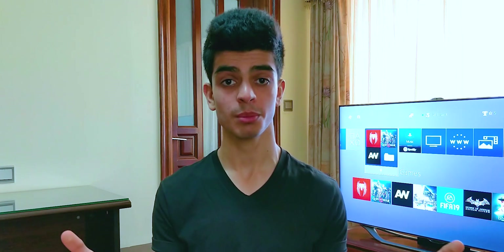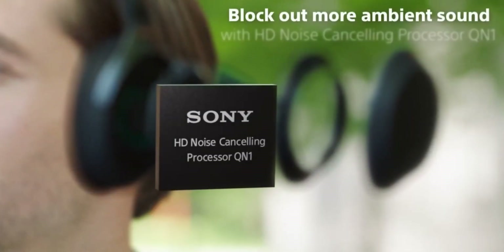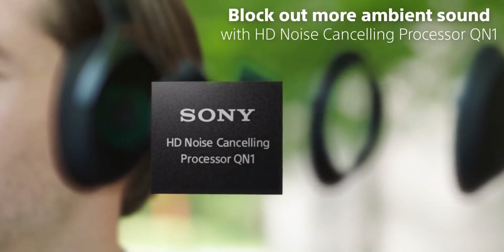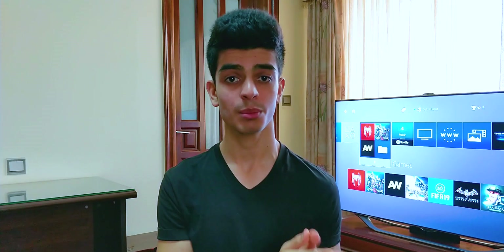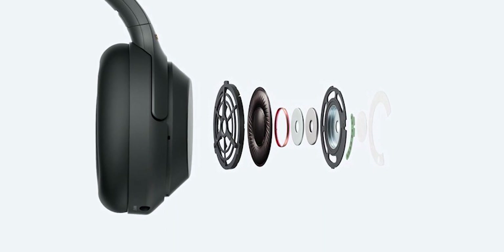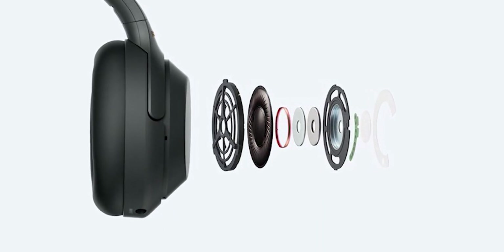The XM4s will also feature Bluetooth 5, which is an obvious upgrade as the latest standard and will bring improved wireless range and more reliable connectivity. And it looks like the audio quality will also be improved. The teardown of the Sony Connect app revealed code for something called DSEE Extreme. DSEE stands for Digital Sound Enhancement Engine.